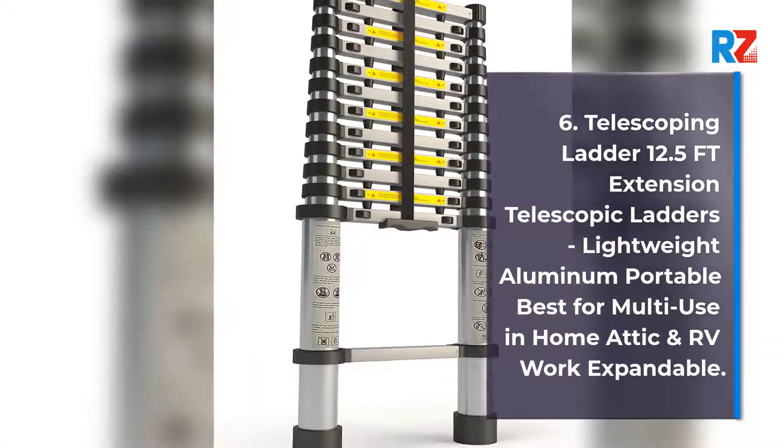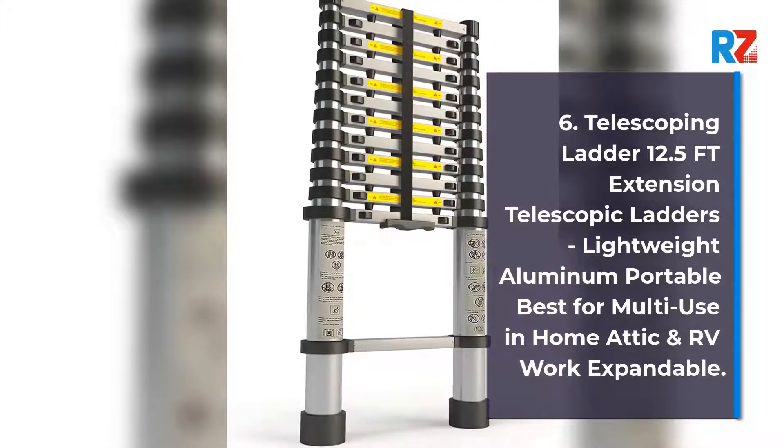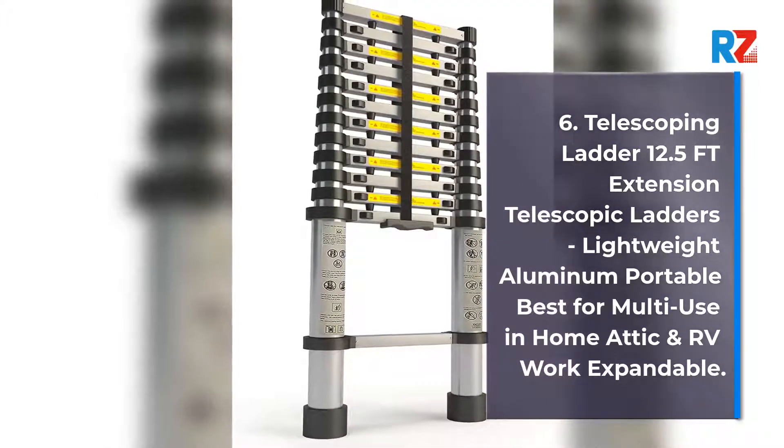6. Telescoping Ladder 12.5 FT Extension Telescopic Ladders, Lightweight Aluminum Portable Best for Multi-Use and Home Attic and RV Work Expandable.